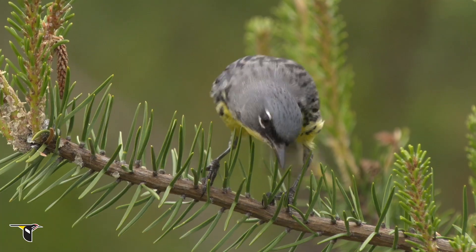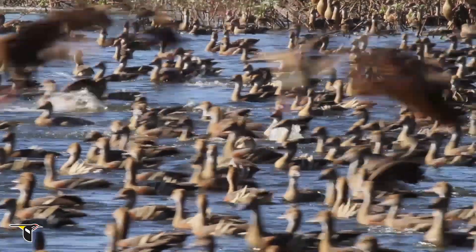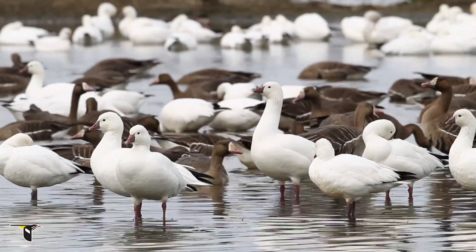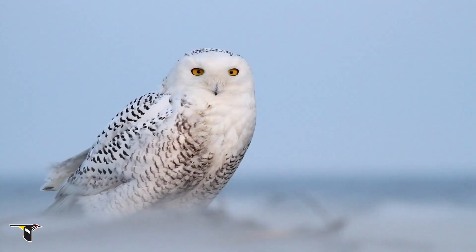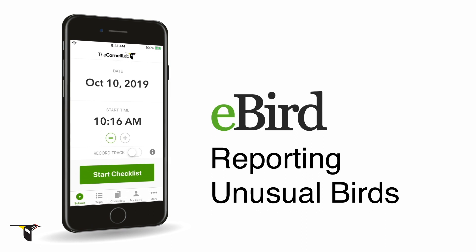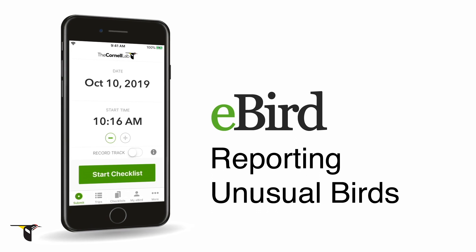There are times when birds turn up somewhere unusual, either by themselves or in huge flocks. And if you have the chance to see them, that's amazing. These can be some of the most magical moments of birding. In these special cases, eBird will need some additional information from you to confirm your sightings before you can officially submit. Let's walk through some scenarios.